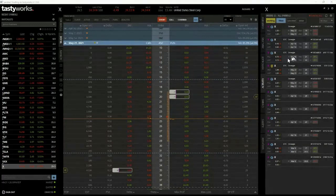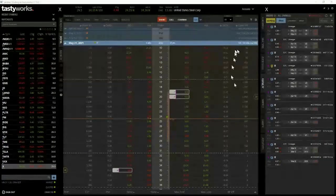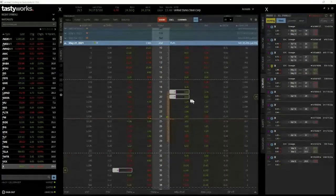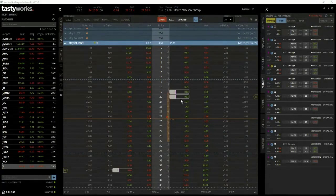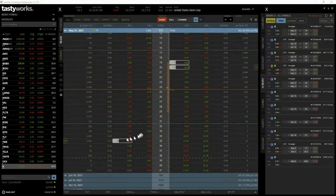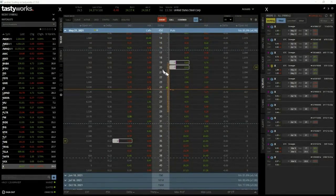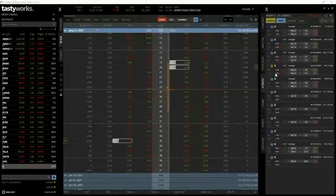I closed those trades out. The 20/29 strangle — I collected $1.10 and then $0.52, so $1.62 total, and bought it back for $0.45, making about $1.17. On the 21/30 strangle I collected $1.32 plus $0.44 for the call, totaling $1.76, and it got filled Friday for $0.73 — so about 50% profit. I still have the 35/20 strangle on from March 30th. It's moved a little closer to the 20, so the puts have gone up a bit. I sold it for $2.20 and have a working order to close at $1.05.